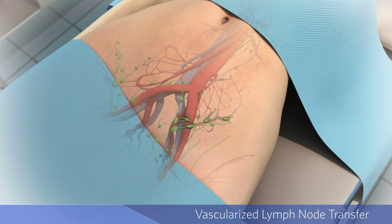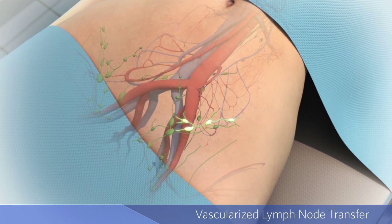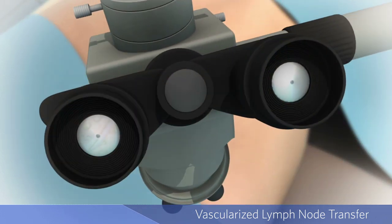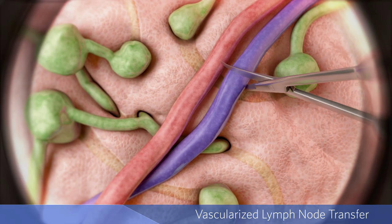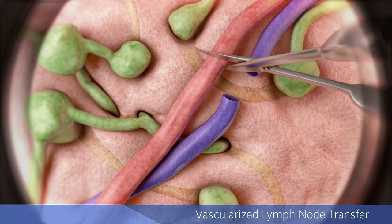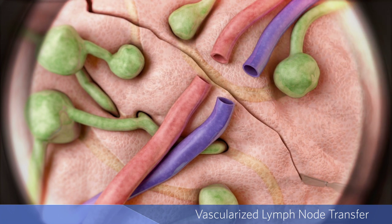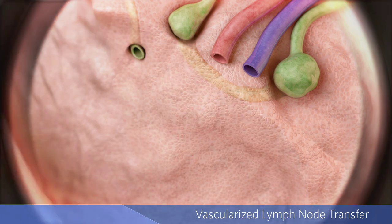While the patient is under general anesthesia, the surgeon makes an incision in the lower abdomen. With the aid of a surgical microscope, the surgeon carefully selects vessels and lymph nodes that will not result in lymphedema in the patient's leg. The targeted healthy lymph nodes are removed, along with the veins and arteries and some surrounding tissue.